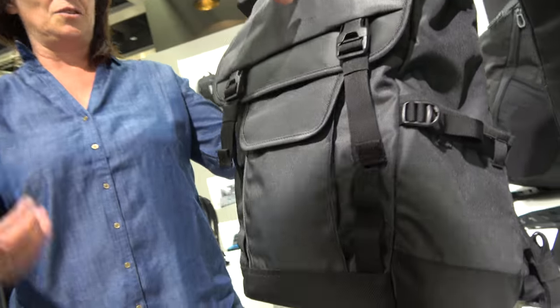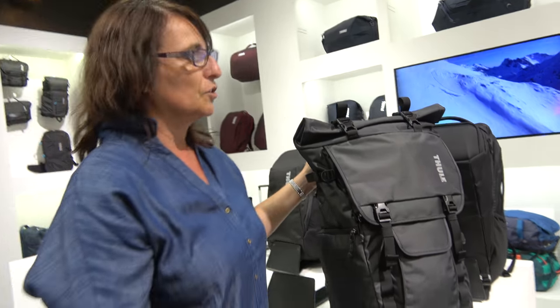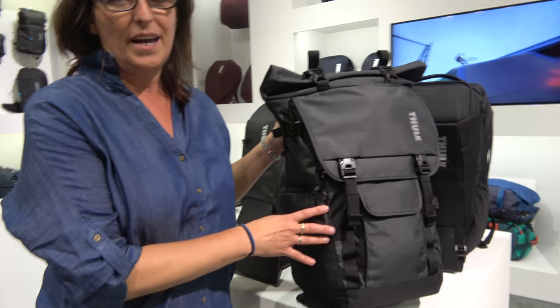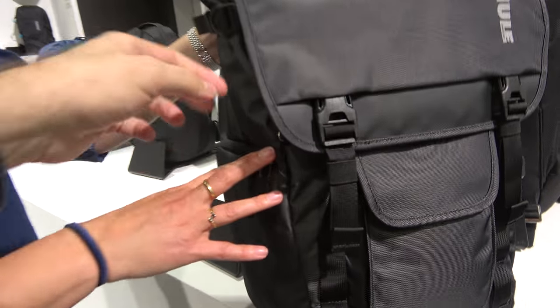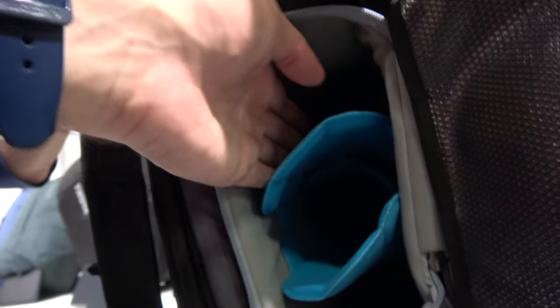That's the one I have. This is called a DSLR bag — the Thule Covered DSLR Backpack. It's a really nice backpack and it has a camera compartment right here where you can put the 4K cameras and all the stuff.